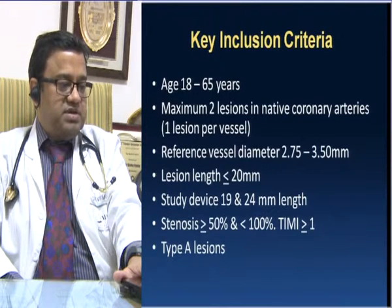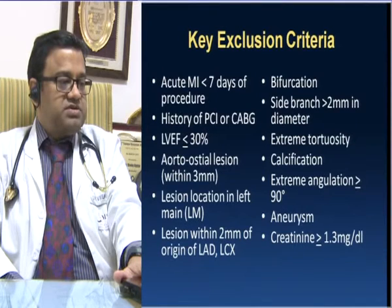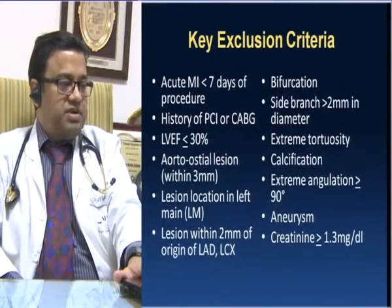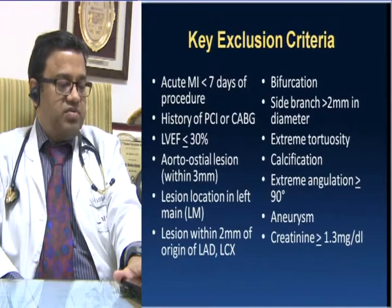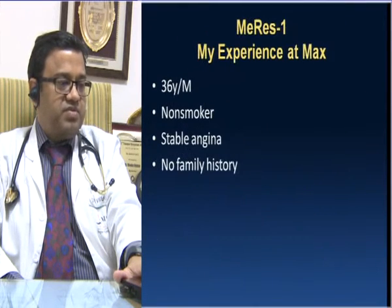All patient lesions had to be type A. Exclusion criteria included: acute MI patients within 7 days, history of prior CABG or PCI, severe LV dysfunction with EF <30%, ostial lesions, left main disease, lesion within 2 mm of the origin of LAD or circumflex, bifurcation lesion with side branch >2 mm, extreme tortuosity or calcification, extreme angulation, aneurysm, and creatinine ≥1.3 mg/dL. In my personal experience, we performed around 13 cases implanting approximately 18 MERIS-100 scaffolds, including double vessel disease cases.